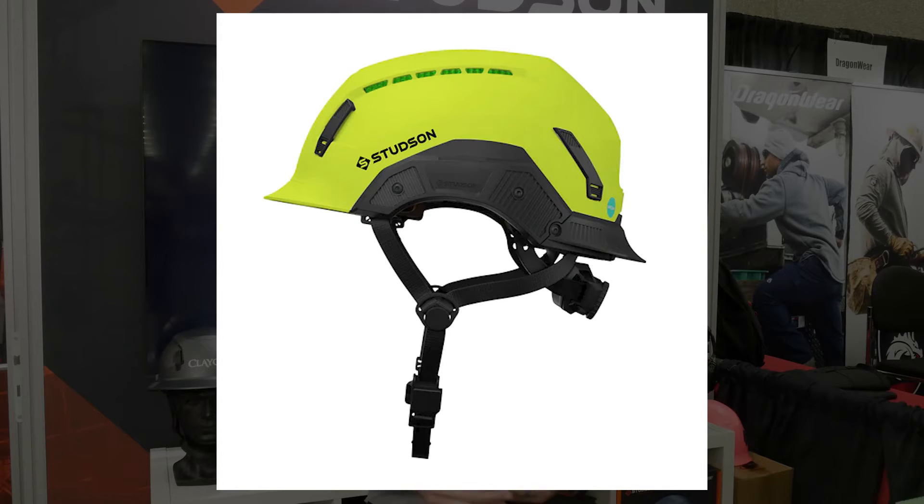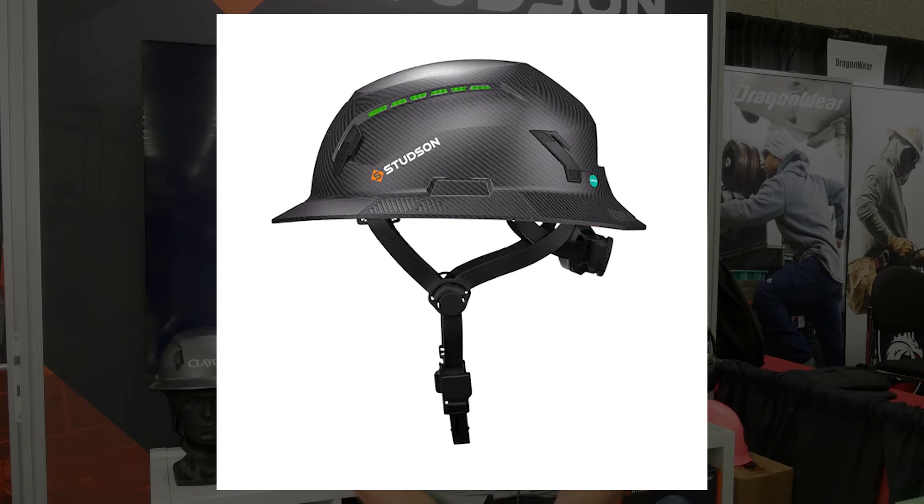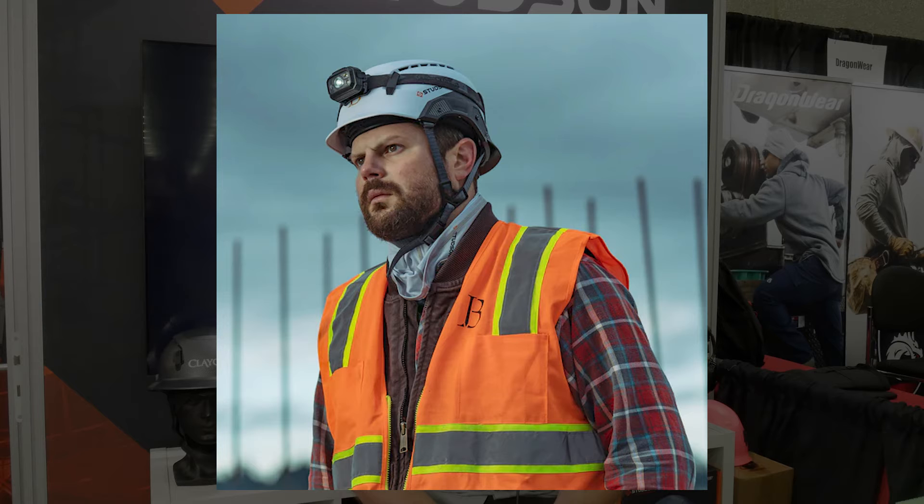We wanted to create something with a brim, because most of these climbing-style helmets didn't have any. That rain deflection is probably the most important piece of that, but also some sun protection for guys that are working outdoors in the elements. That was the core design goal.